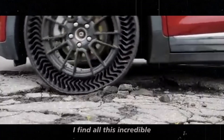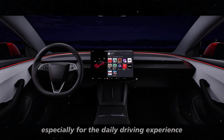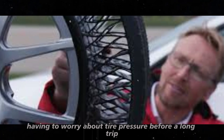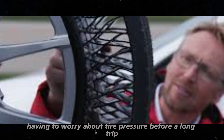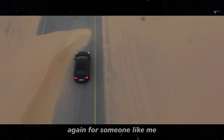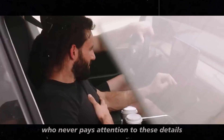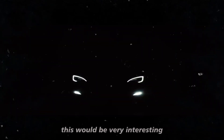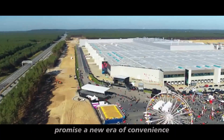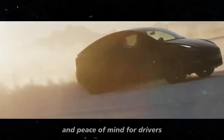I find all this incredible, especially for the daily driving experience. Imagine not having to worry about tire pressure before a long trip, or never having to change a flat tire on a rainy night again. For someone who never pays attention to these details, this would be very interesting. Uptis tires promise a new era of convenience and peace of mind for drivers.